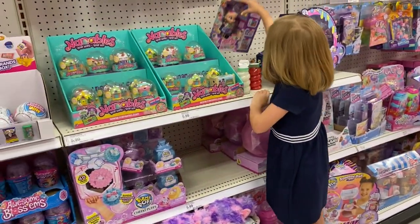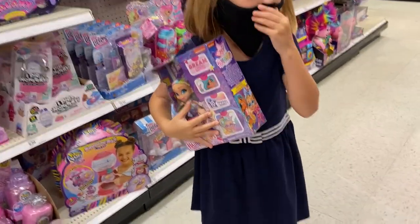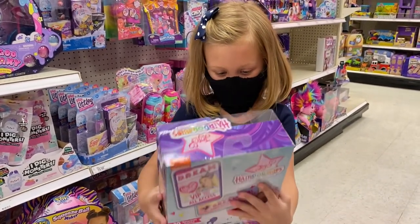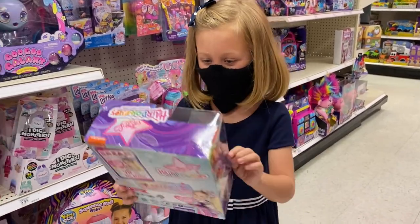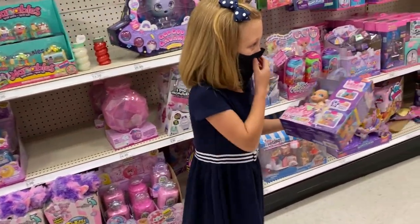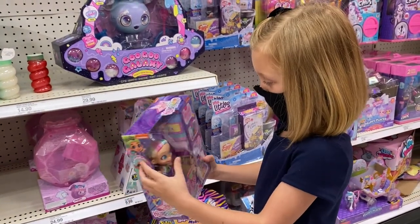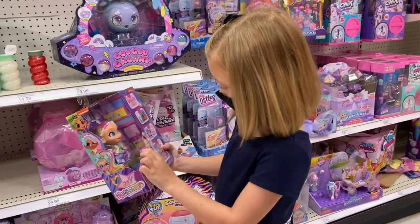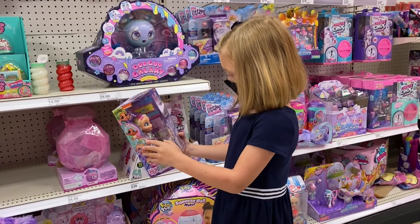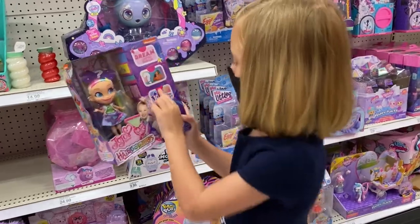JoJo Siwa! It's the JoJo Siwa, oh my gosh! JoJo Siwa has this. I like how she has — she's like a mystery girl and she has a color in her view, and I like her little dress and stuff. Here's all the boxes where you get stuff.